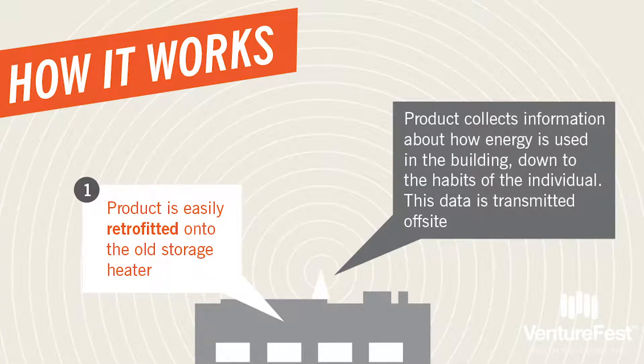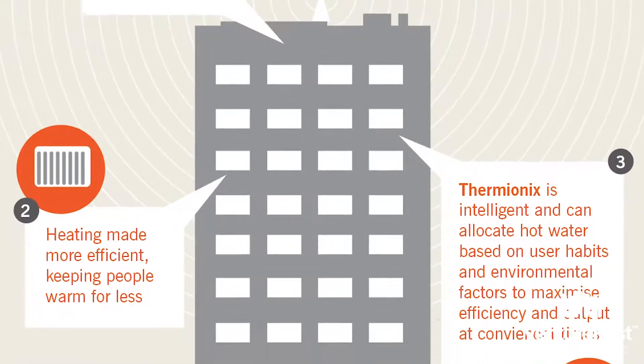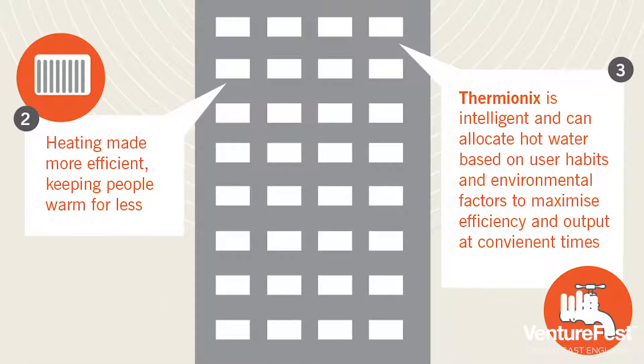Bringing a new product to market is pretty tough and understanding the market you're bringing that product to and making sure that the product meets that market's requirements is absolutely vital. Having an innovation is one thing. Having an innovation that somebody wants to buy is something else and there is the danger that you can end up putting lots of bells and whistles on the product very early on. There's a concept of minimum viable product — bring to market the product that is going to sell.